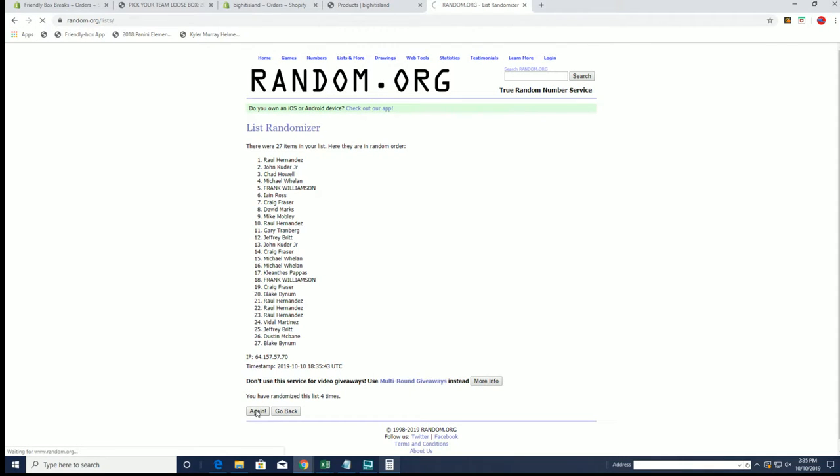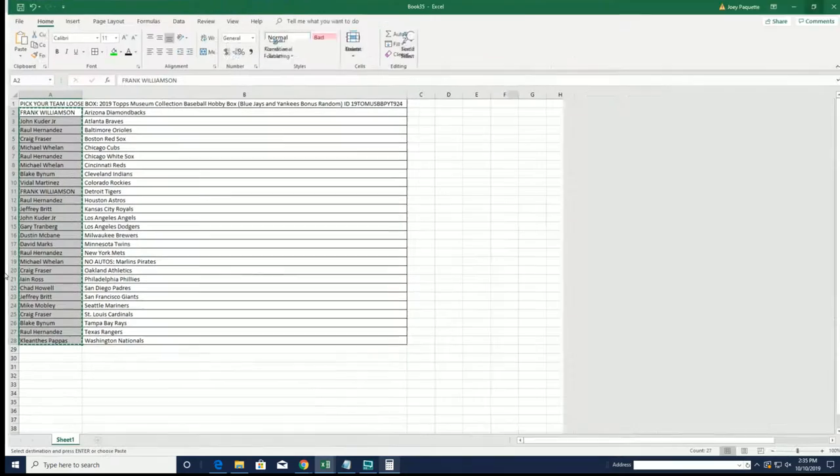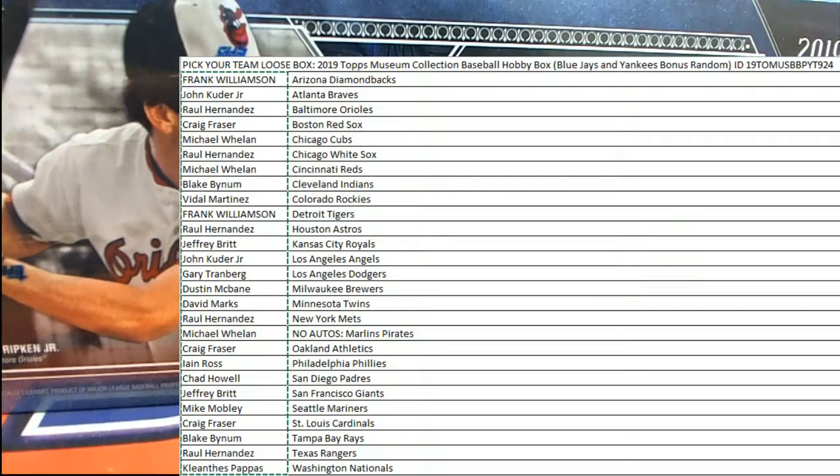Yankees one, Blue Jays two. Alright, let's see — E&R got the Yankees and KP got the Blue Jays. We're ready to rock, good luck guys!